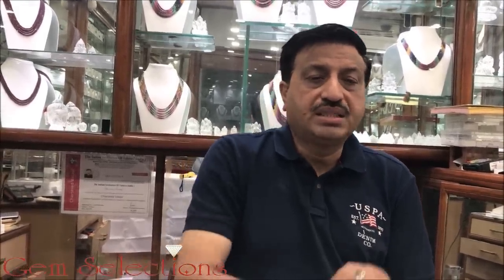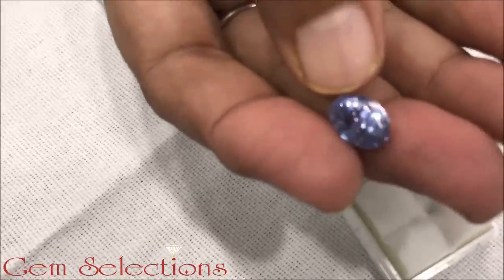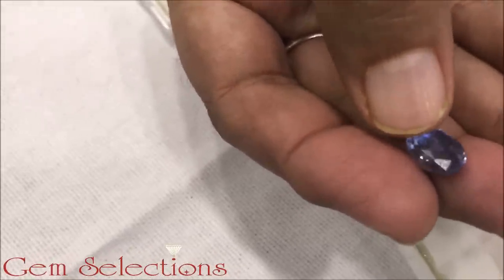We will see a big Neelam, a small Neelam, and a very small Neelam — showing different sizes and grades within the range of natural Neelam.